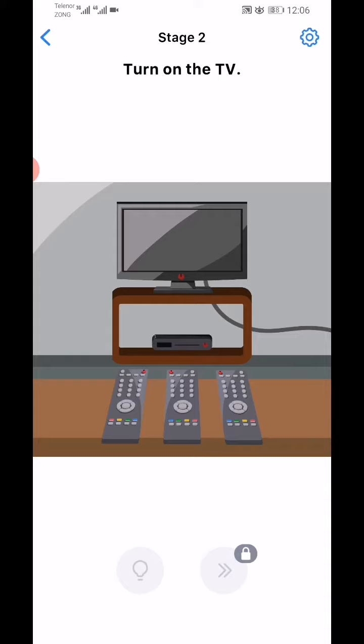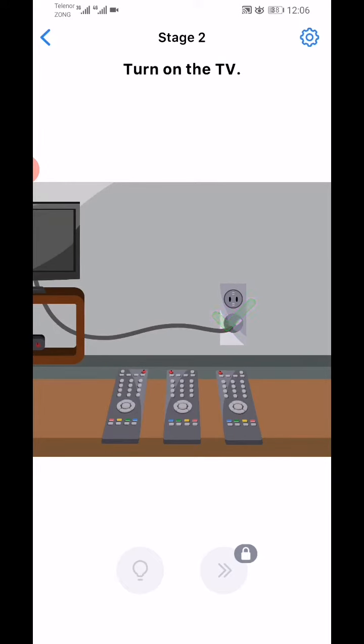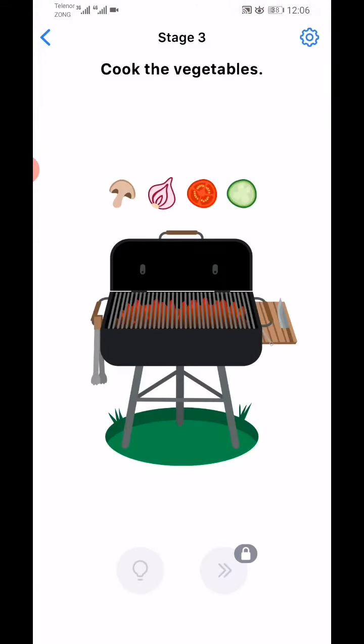First, drag the screen from the left side and plug in the TV. Don't use the remote — just tap on the TV's red button and that stage will be complete.